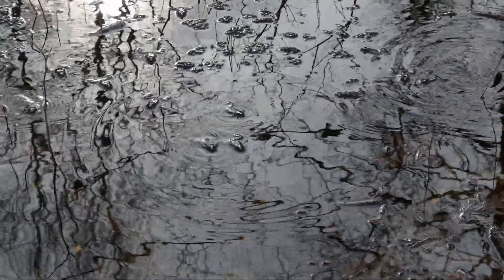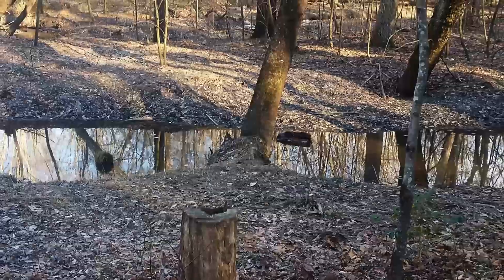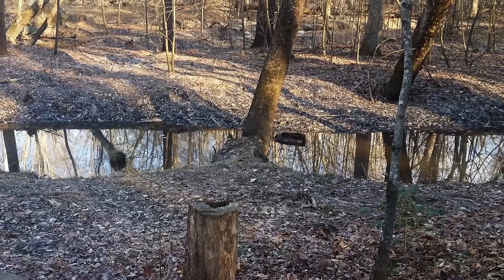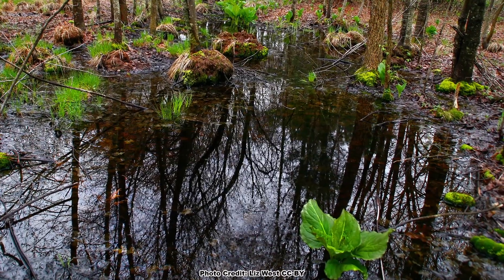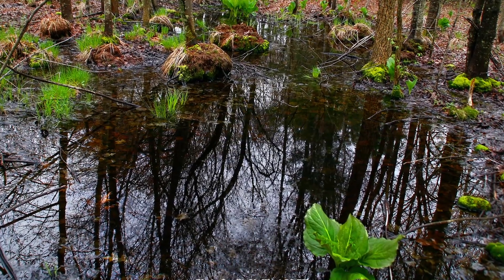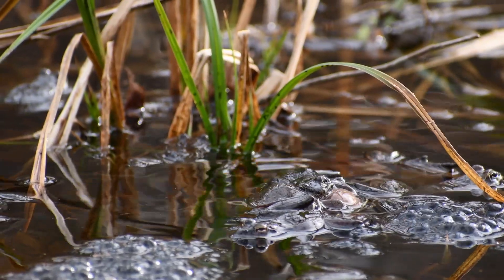These vernal pools are often quite shallow — most of them are under a foot and a half deep and they can be quite small. Most of them are not even a quarter acre in size. In fact, most vernal pools that I visit that are natural really aren't any larger than your living room, but oh, are they full of life.